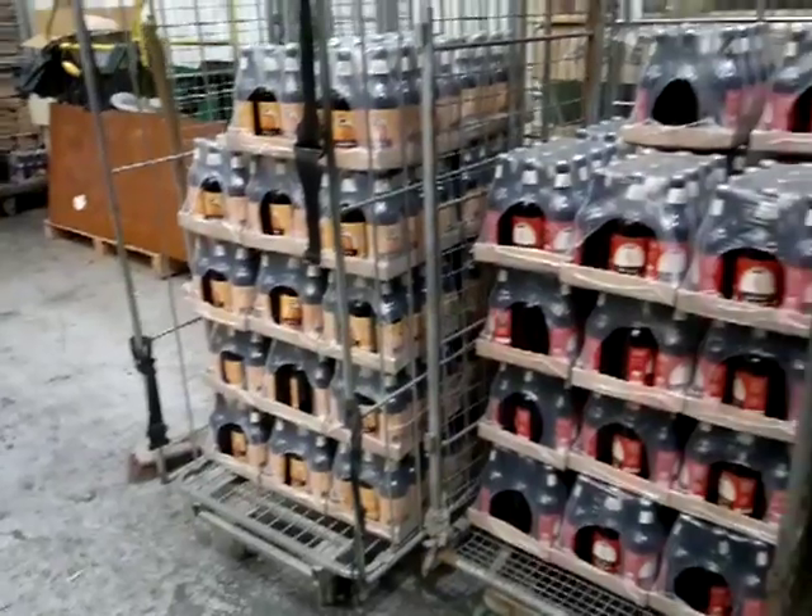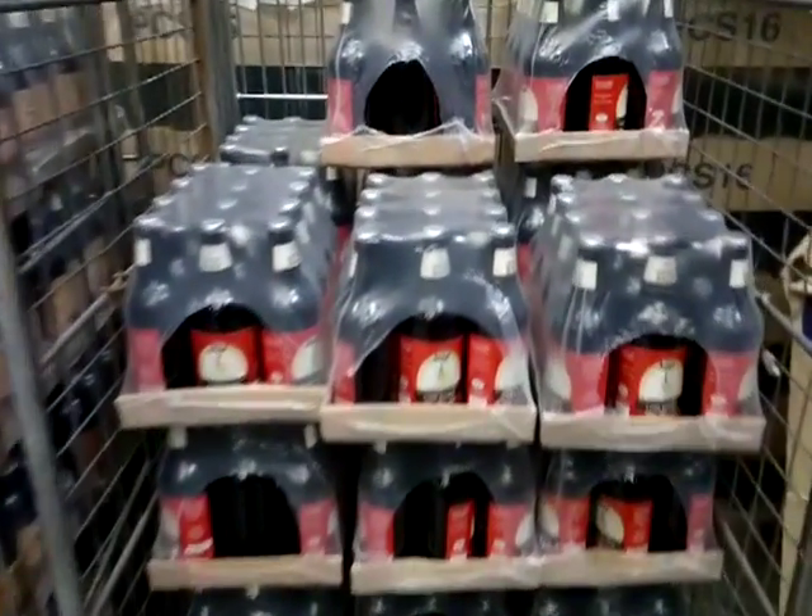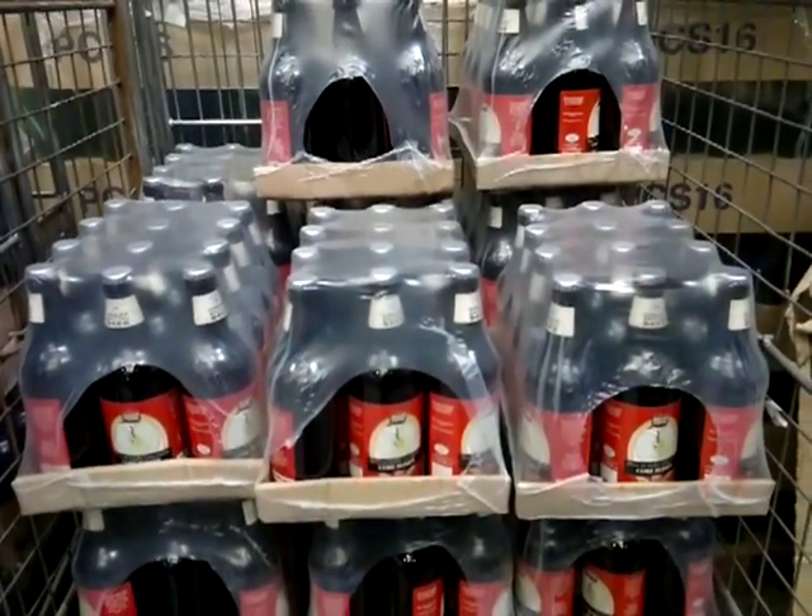Over there is our new shrink wrapper. When the beer is being cold filtered and carbonated, it's shrink wrapped into packets and into boxes like this.